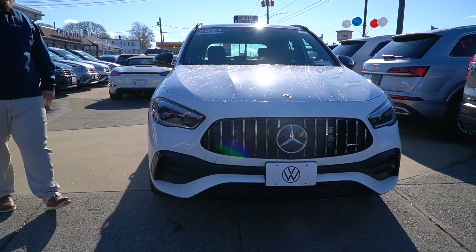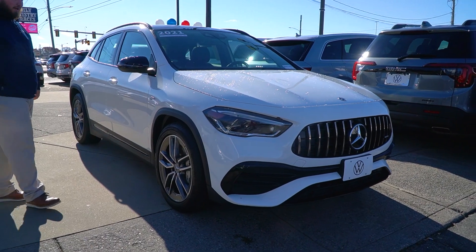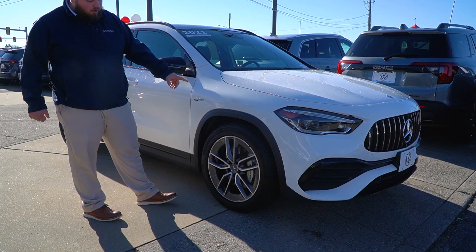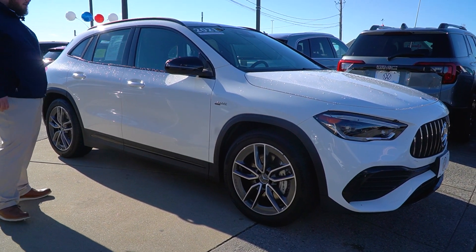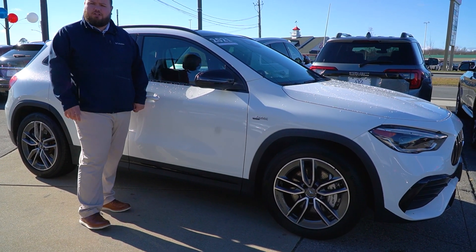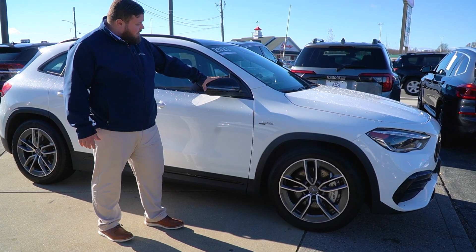Smooth, clean body lines. This vehicle is sitting in a really nice white color. Of course, you have the 19-inch spoked wheels on all-season Continental tires, those big AMG brakes as well. This is a four-cylinder turbo making just over 300 horsepower, so a lot of nice pep coming from the vehicle.